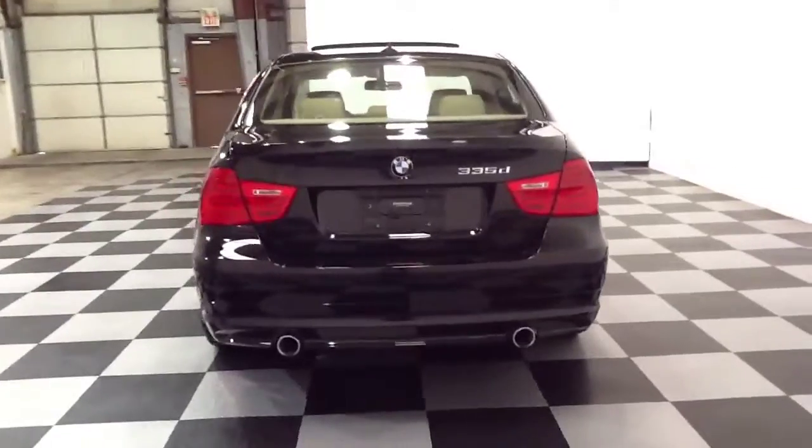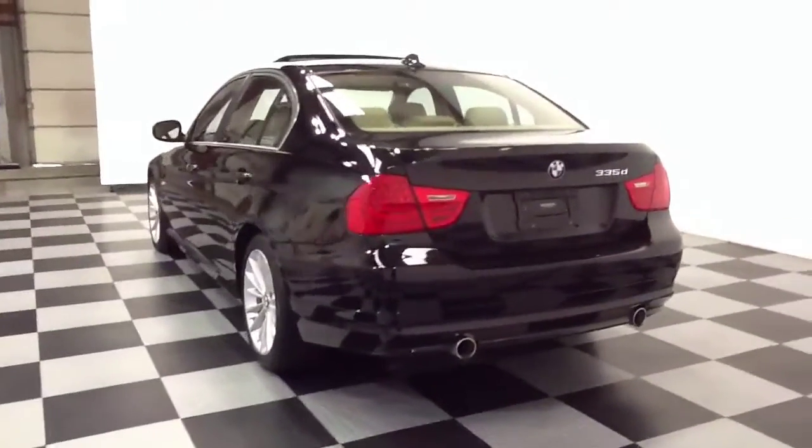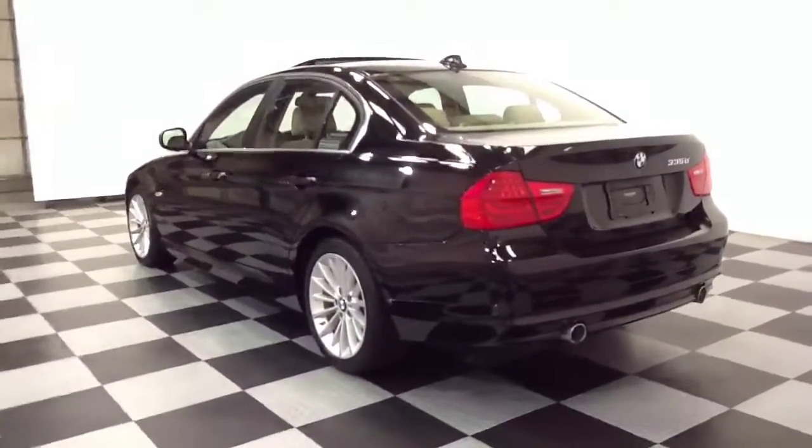This is a 2011 BMW 335D. Some of the options that this vehicle features are navigation, heated seats, and an automatic transmission.